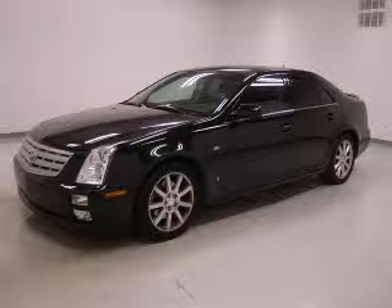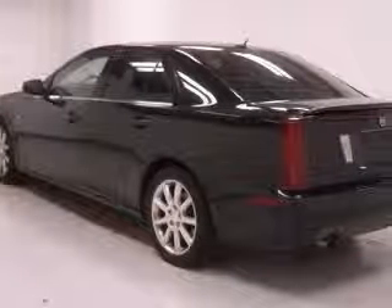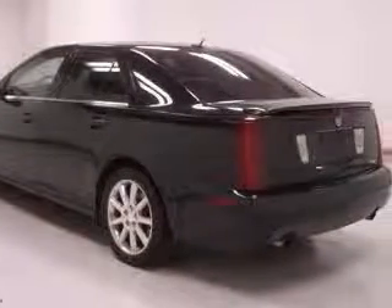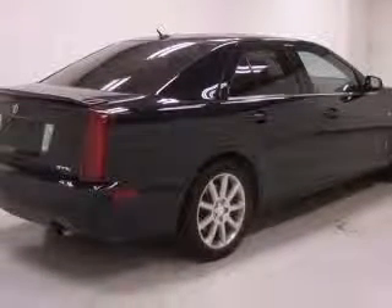We are proud to present this excellent 2006 Cadillac STS. The STS has a 3.6L V6 engine and an automatic transmission. This vehicle has a black exterior and includes the following options.